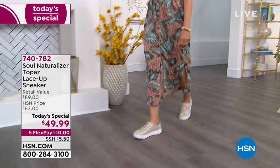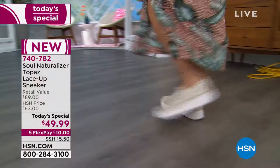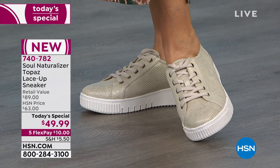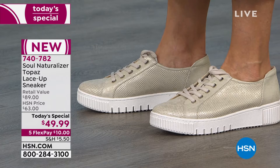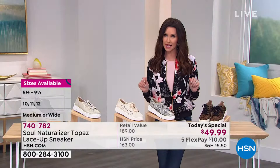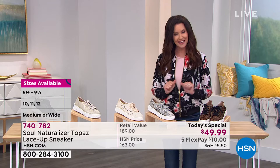Soul Naturalizer took the athleisure trend and elevated it about 18 notches. The Topaz sneaker in the marketplace is $89, but the porcelain metallic colorway is exclusive to HSN — only here, only today for $49.99. And in just a few moments I'll tell you how you can get it home for $9.99, but first let's go through the colors and incredible features.